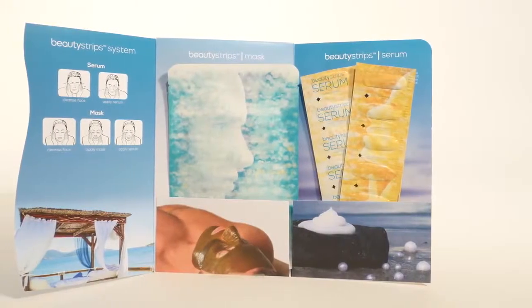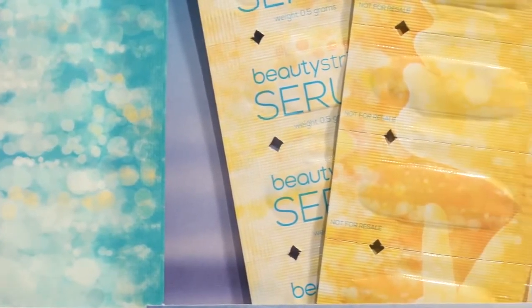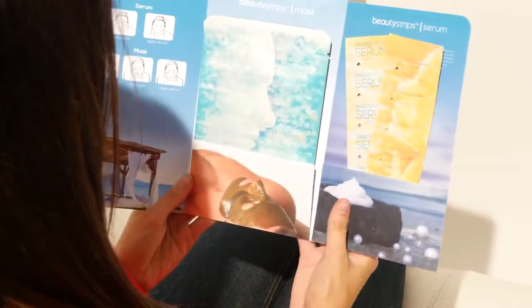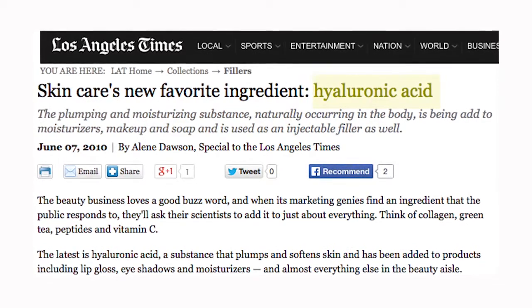We're also using a stabilized form of vitamin C, and there's tons of research showing how important vitamin C is to the skin — helping to protect it with antioxidants and things like that. Hyaluronic acid is really important for the skin as well. It's a known ingredient that you want in your skincare for helping to reduce the appearance of wrinkles.